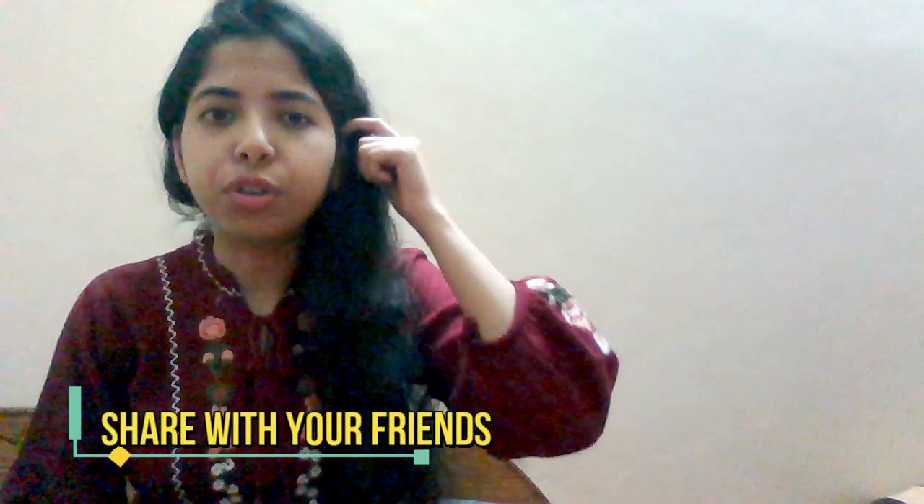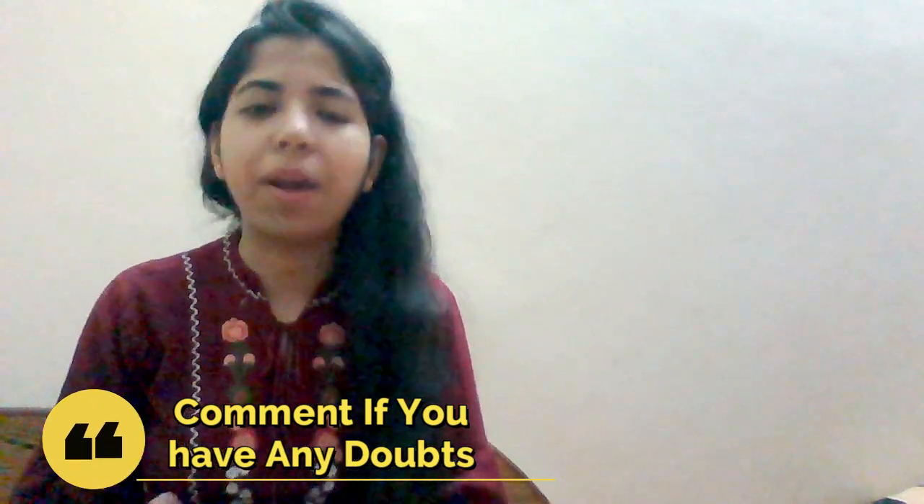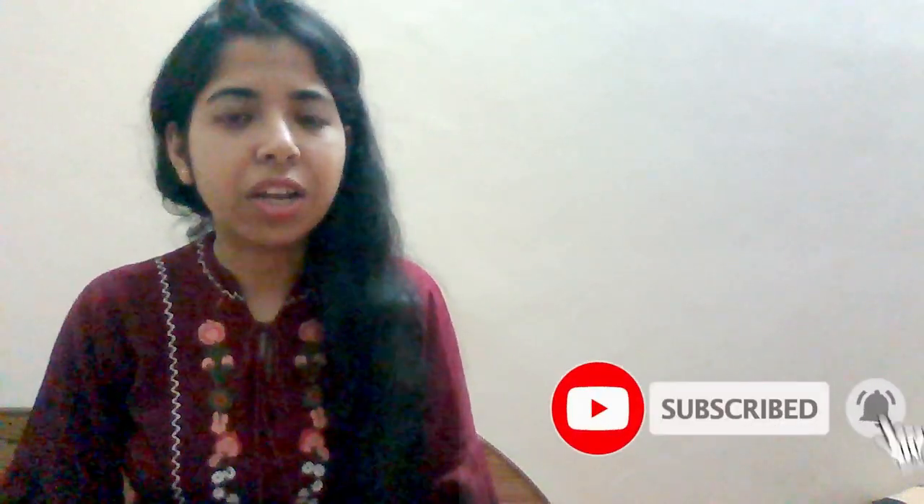If your profile is shortlisted, they will call you for further steps. I hope you found this information useful. If you are eligible, do apply and share with your friends. Don't forget to subscribe so I can come back with more updates. Thank you so much for watching — have a great day, bye bye!